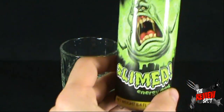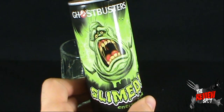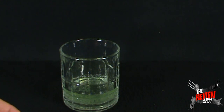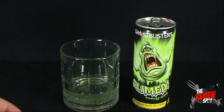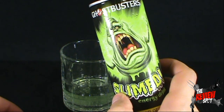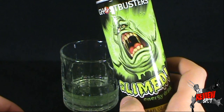Anyways, what I'm going to do is give this a try — the Ghostbusters Slimed Energy Drink. Well, I'm afraid we've got ourselves yet another Red Bull. I ain't afraid of no ghost, but I was afraid it was going to be yet another Red Bull clone, and sadly that's what it is, my friends. Slimed is a letdown. Yet another Red Bull.